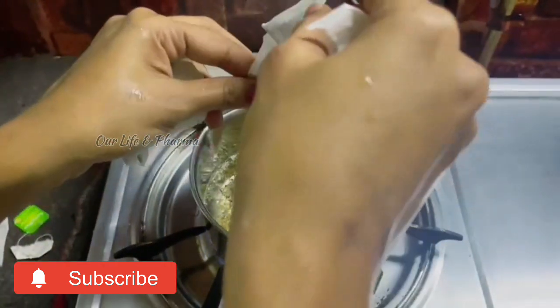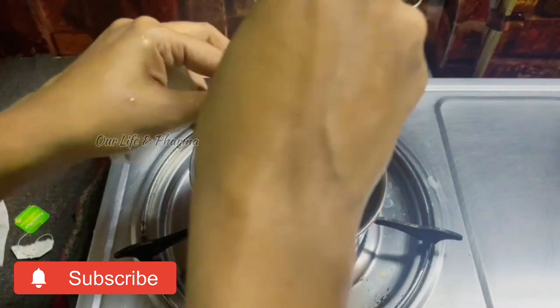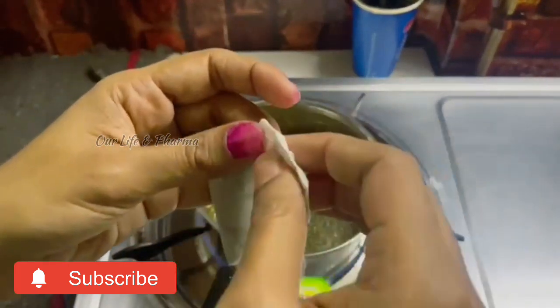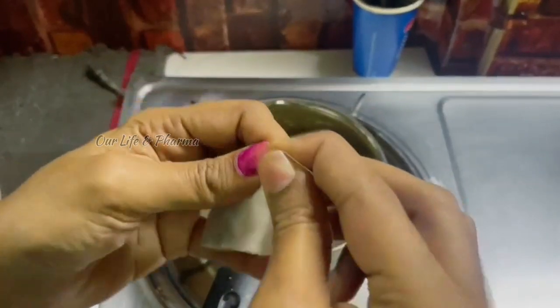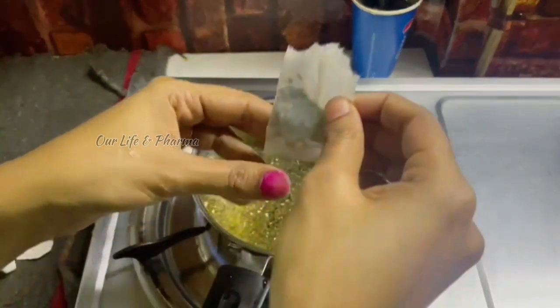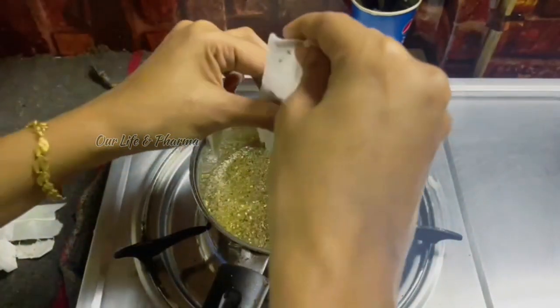First, I will try this. If you have three tea bags, you can use them. I will steep the tea bags and get the extract ready for use.